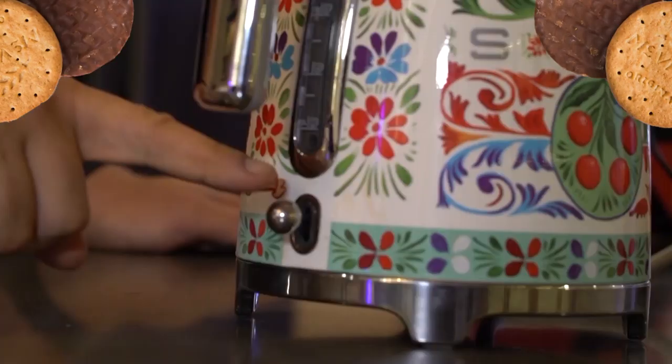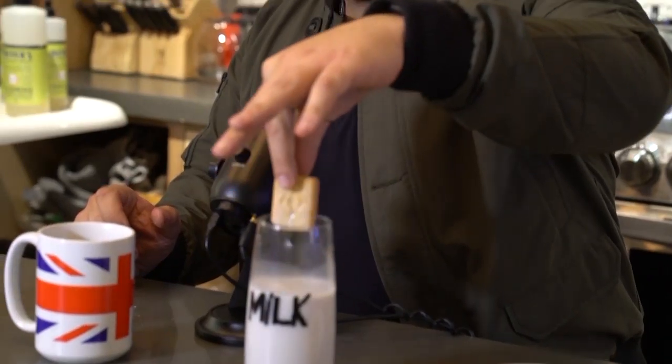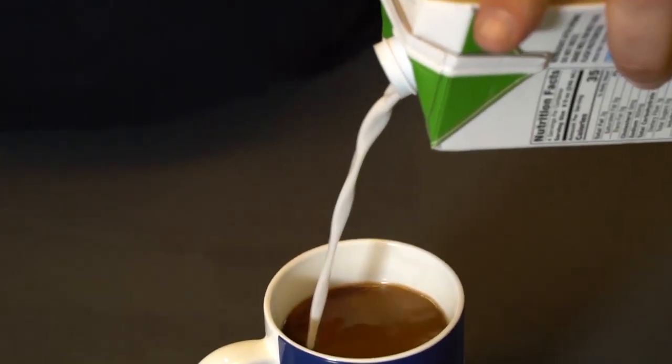Biscuit Reviews from an American that you didn't even ask for. Hey, what's up everybody, I'm Adam Richman and welcome to Biscuit Reviews from an American that you didn't even ask for.